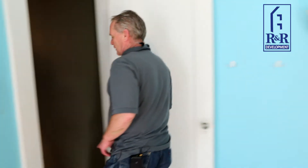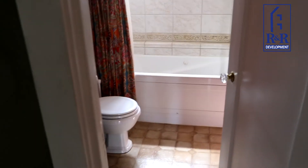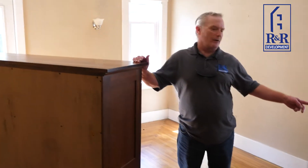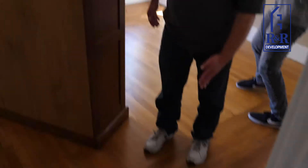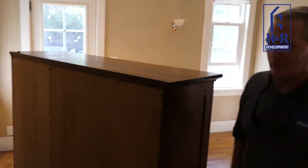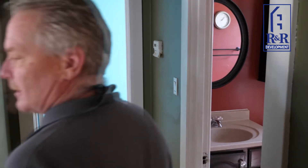We come over here where there's the existing bathroom that's going to be completely gutted and removed. This is the existing master bedroom — they'll be reconfiguring it, and the new bathroom is coming into this area, and there will be a walk-in closet over here. This bathroom is going to shrink up a little bit, but eventually they're talking about adding on to the back of the house in the future so they can have a larger bedroom, since it's fairly small in here.